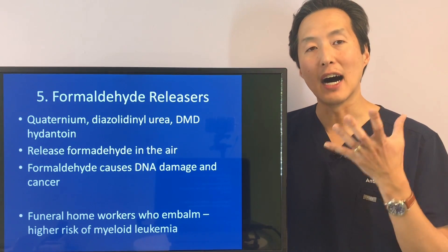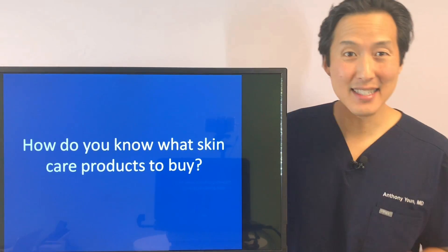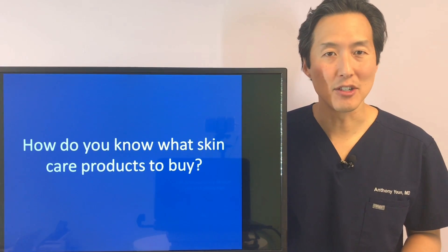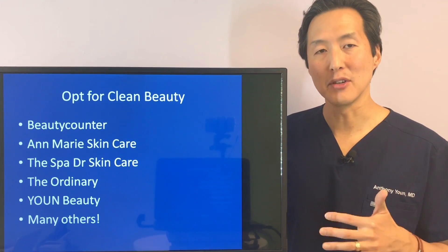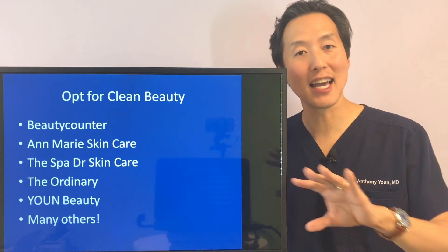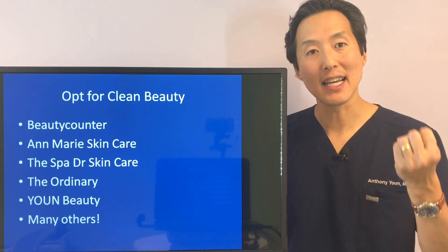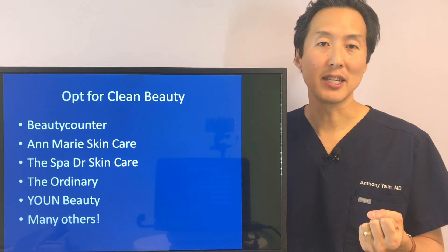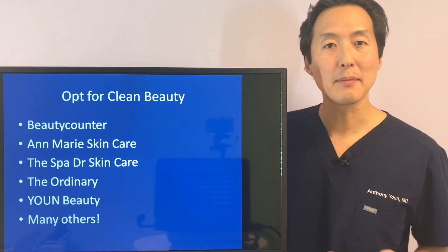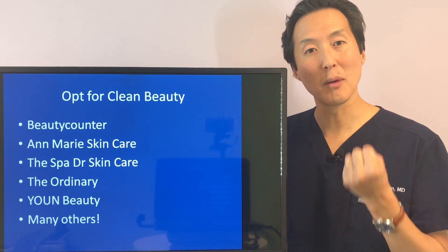These are my top five ingredients to avoid in your skincare products. So how do you know what to buy? One approach is to opt for clean beauty. There are skincare companies being very open and honest about what they don't include — no formaldehyde, no parabens, no phthalates. Certain companies are taking a real stand against these harmful chemicals and even lobbying the government to remove them from skincare.